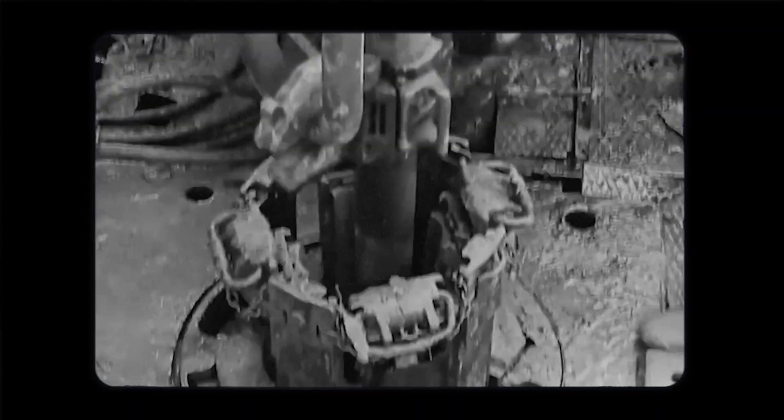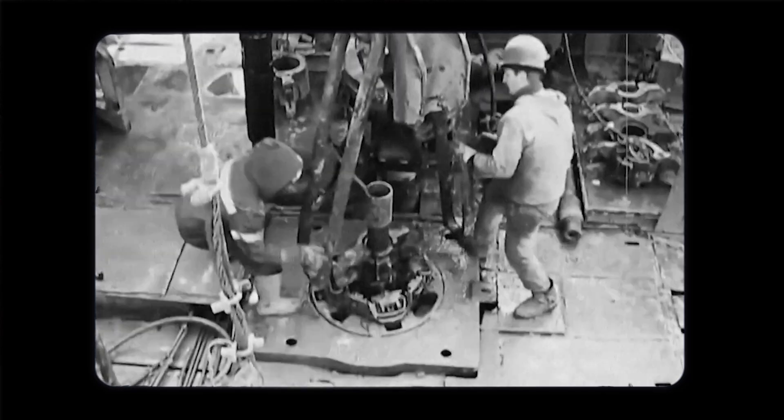But despite its groundbreaking discoveries, the drilling of the Superdeep Borehole was stopped, as the extreme temperatures and pressure made it impossible to continue, making the dream of reaching the mantle put on hold indefinitely.